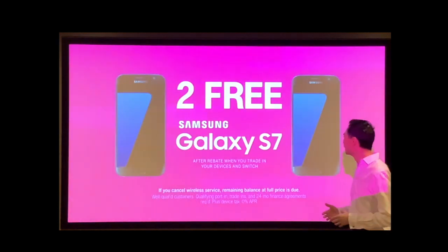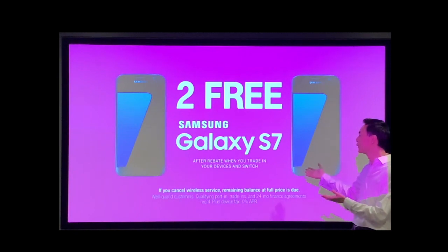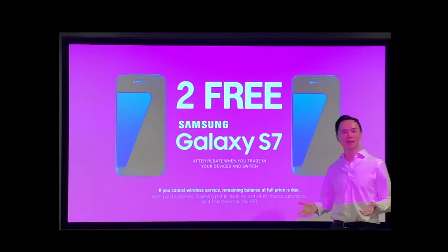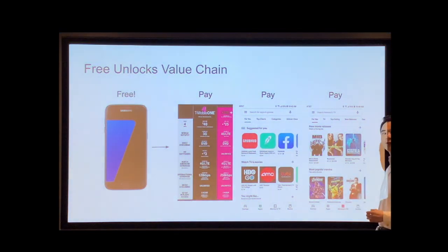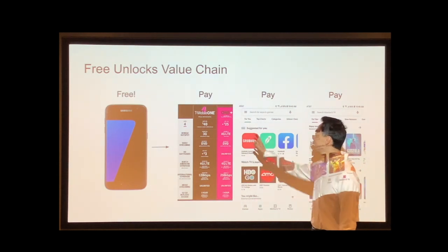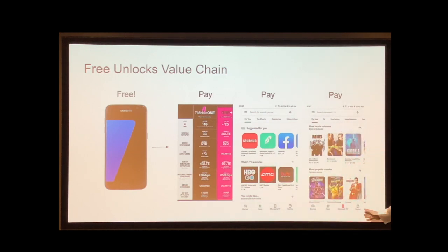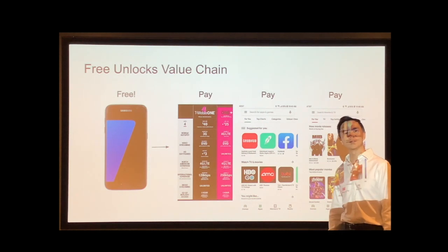Let's take a step back. Every day, companies are giving us free things. You can get free samples at the grocery store, free cell phones, all sorts of other free things out there. So in that way, open source is actually not even original. Why do companies give us free things? Because free things unlock entire value chains for people. If you've got a free cell phone, you're going to end up paying for a data plan, paying for apps, paying for content — and you'll do that over many years, making it look very smart for them to have given you that free cell phone in the first place.